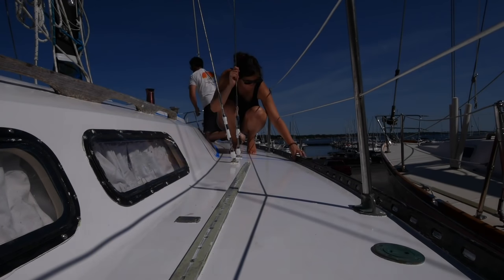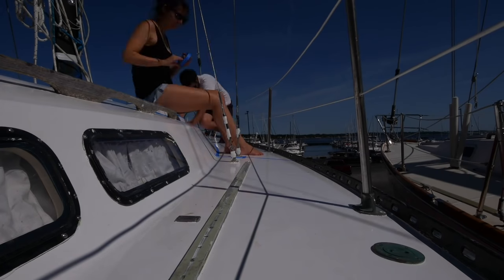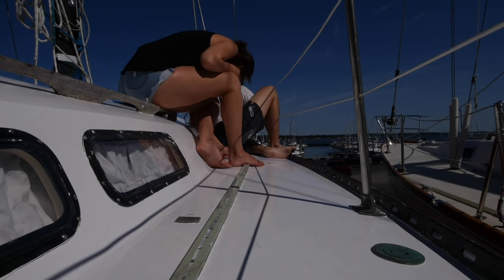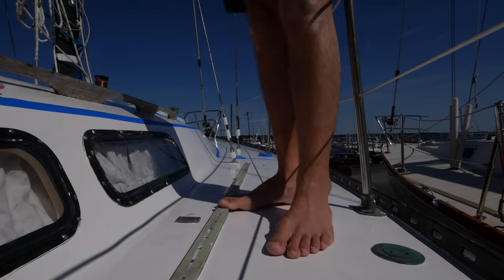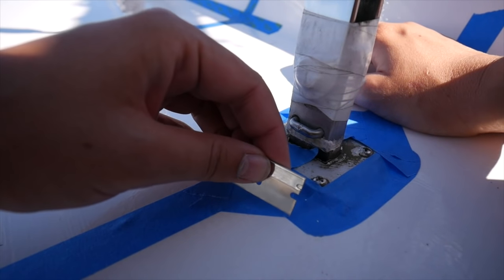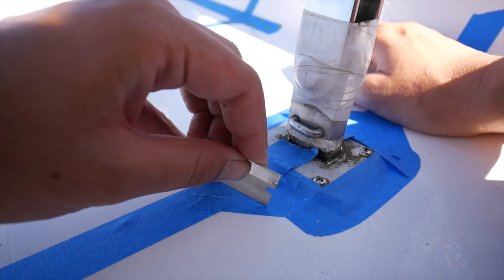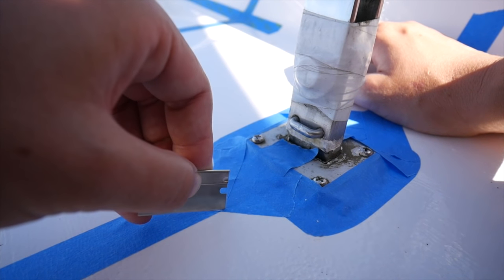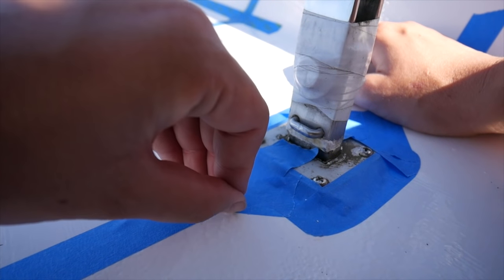We reattached the railings and anything else we needed to tape around for the non-skid, and began taping off areas where we wanted to leave strategic smooth waterways for rainwater and seawater to run past the non-skid and either over the side or to our drains, instead of accumulating on the deck. It was a particularly time-consuming job as there was a lot of fine detail in the taping, and the smooth white paint would stand out next to the grey non-skid, so we wanted to ensure the boat looked symmetrical.